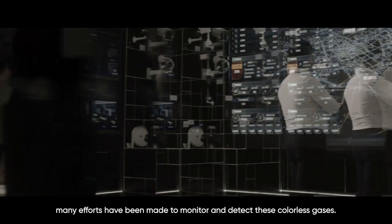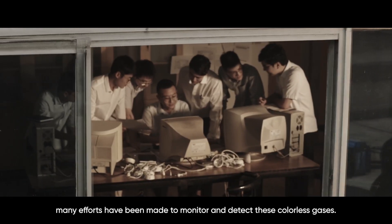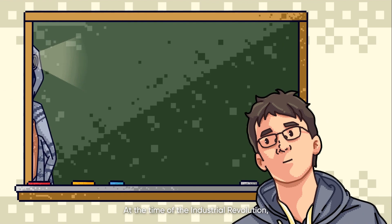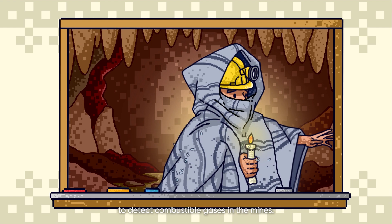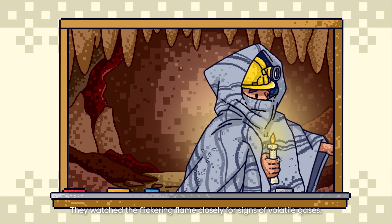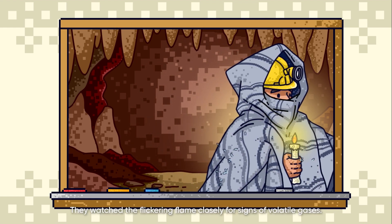Over the years, many efforts have been made to monitor and detect these colorless gases. At the time of the Industrial Revolution, miners in damp blankets hauled out lit candles to detect combustible gases in the mines. They watched the flickering flame closely for signs of volatile gases.